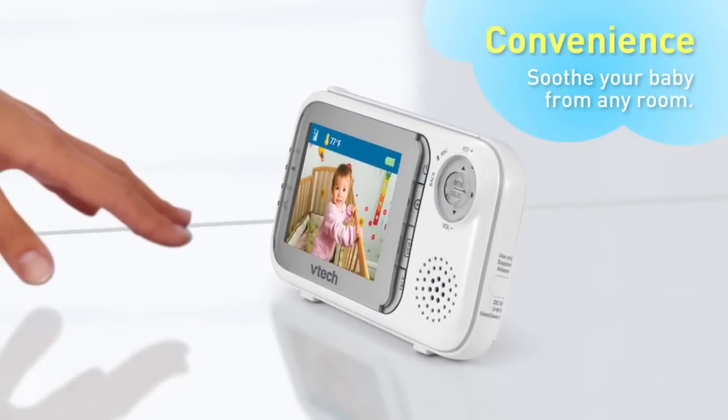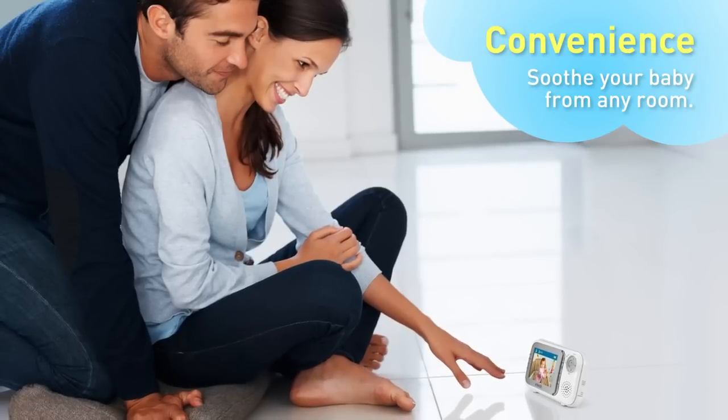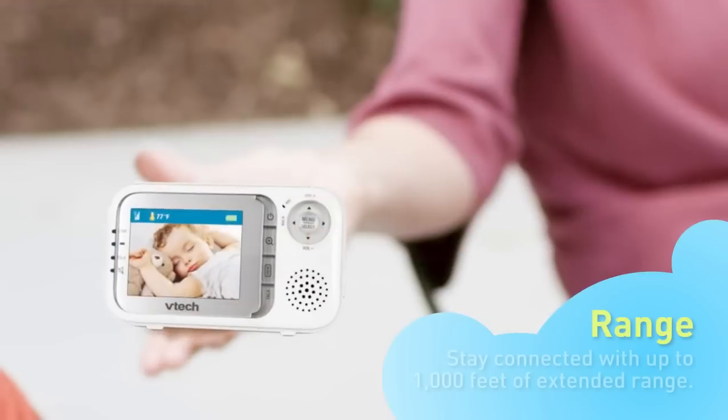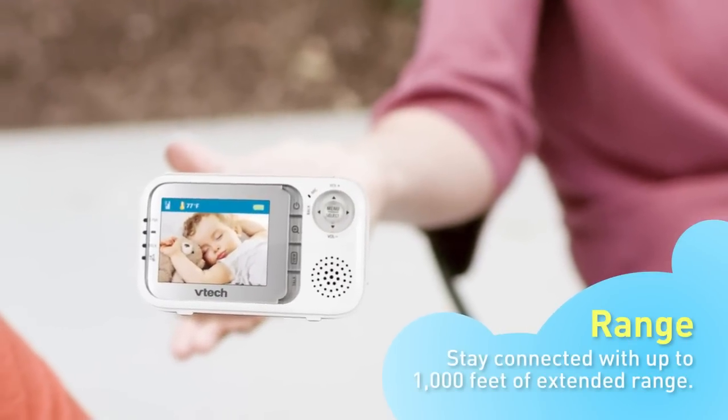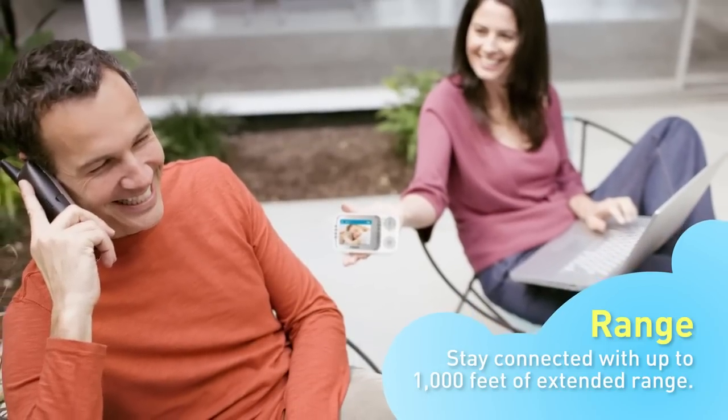A talk-back intercom system lets you communicate from the parent unit to the baby unit, whether you're in another room or even outdoors. With up to a thousand feet of extended range, you can carry the parent unit with you throughout the house, even out in your yard.